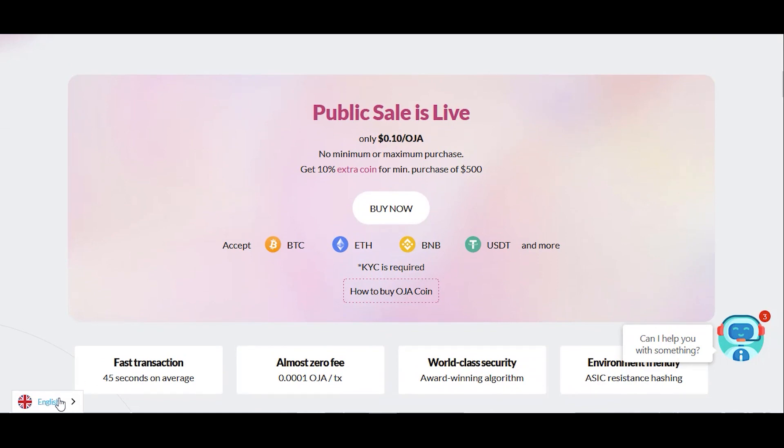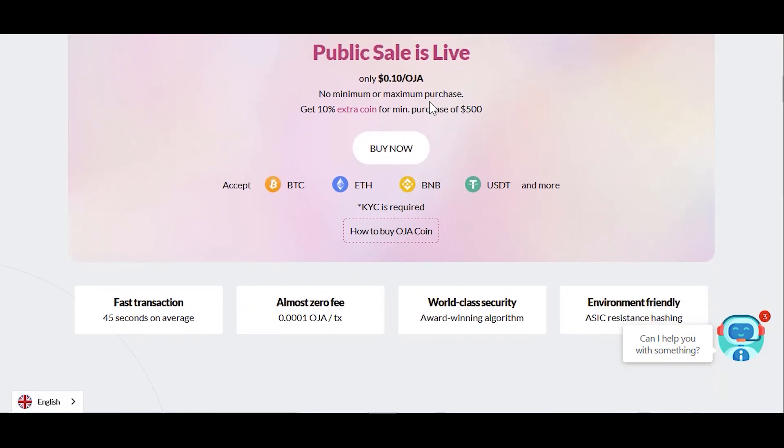You can change the language. Public sale is live — only 0.10 OJA, no maximum or minimum purchase. Get 10% extra coin for a minimum purchase of 500. Buy now — accepts BTC, ETH, BNB, USDT and more. You can click here if you want to know how to buy OJA.